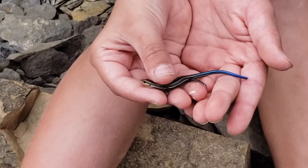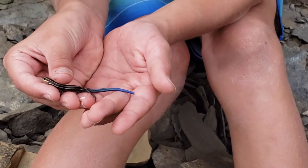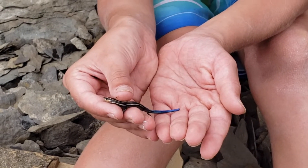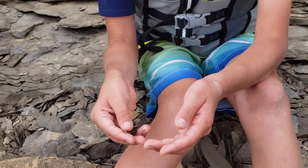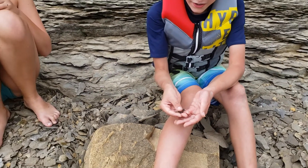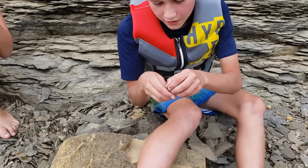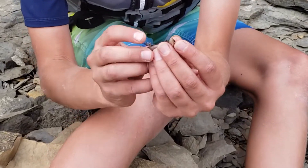What you're looking at here is a five-lined skink. Now this was probably the hardest animal I've ever caught. I spent 20 minutes before even making this video trying to catch him, and they get their name from these five lines along their back.